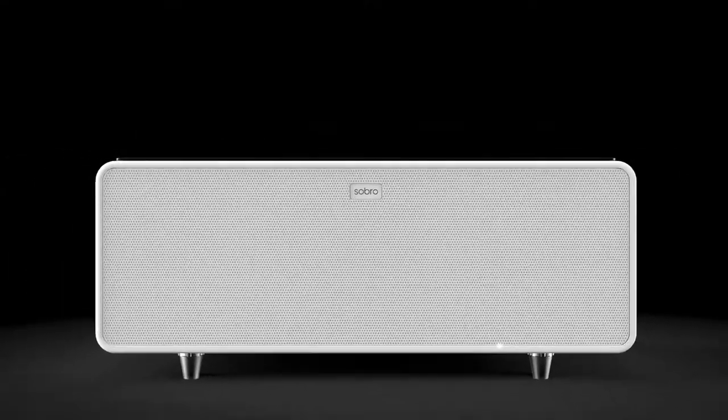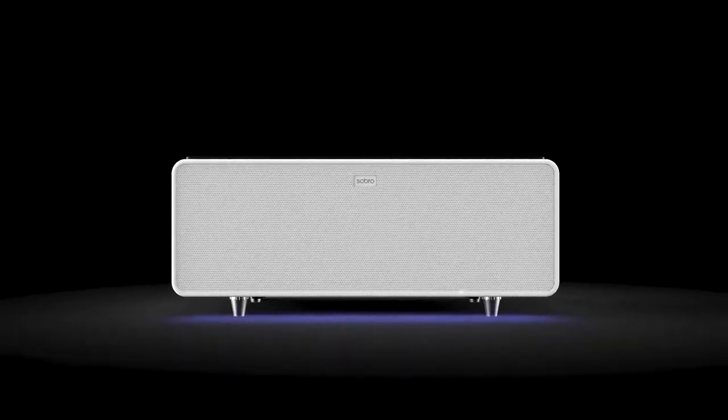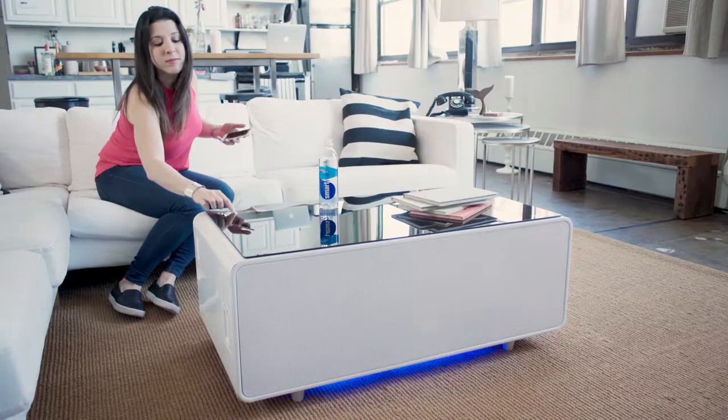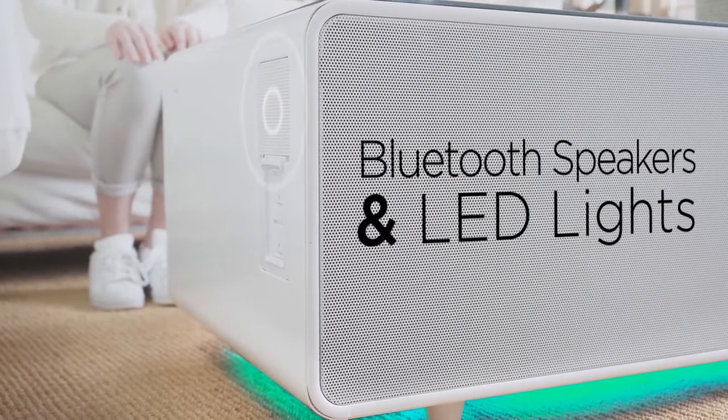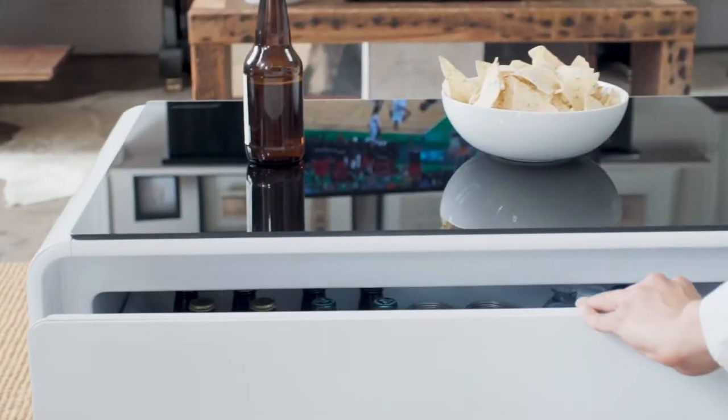This is the Sobro Coffee Table. The Sobro is the future of furniture designed for your connected lifestyle. With a refrigerator drawer, Bluetooth speakers and charging ports, the Sobro keeps you powered up and in the moment.